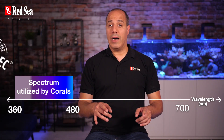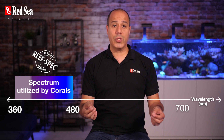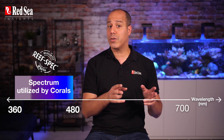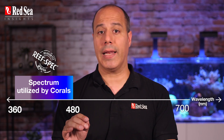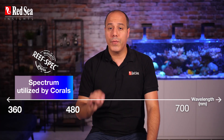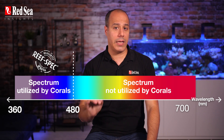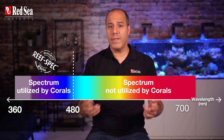Just to give you an idea, the optimal spectrum for coral growth and color expression is between 360 to 480 nm. We're talking about UV and blue mainly, and not all of it is within the visible light range. If you go above 480 nm, into the greens, the yellows, and reds, you could even harm the coral.